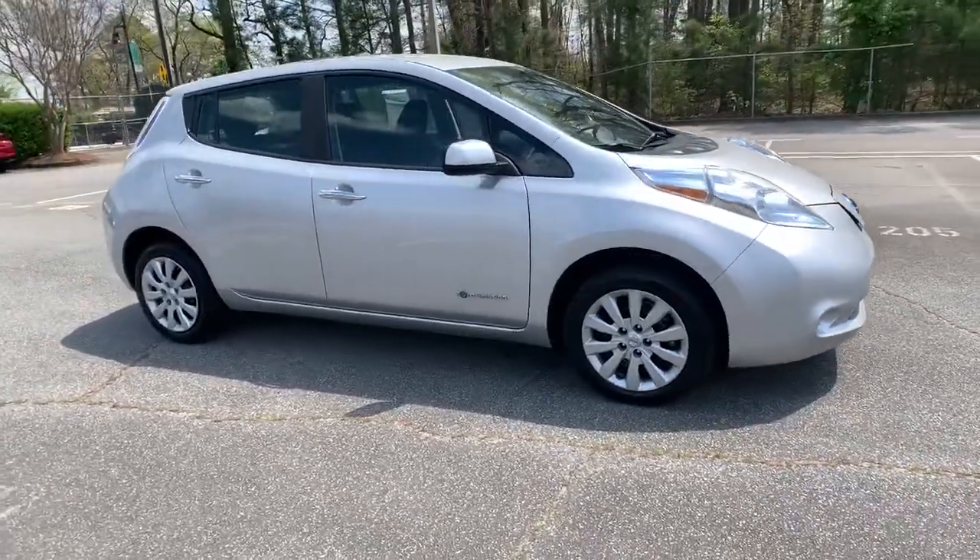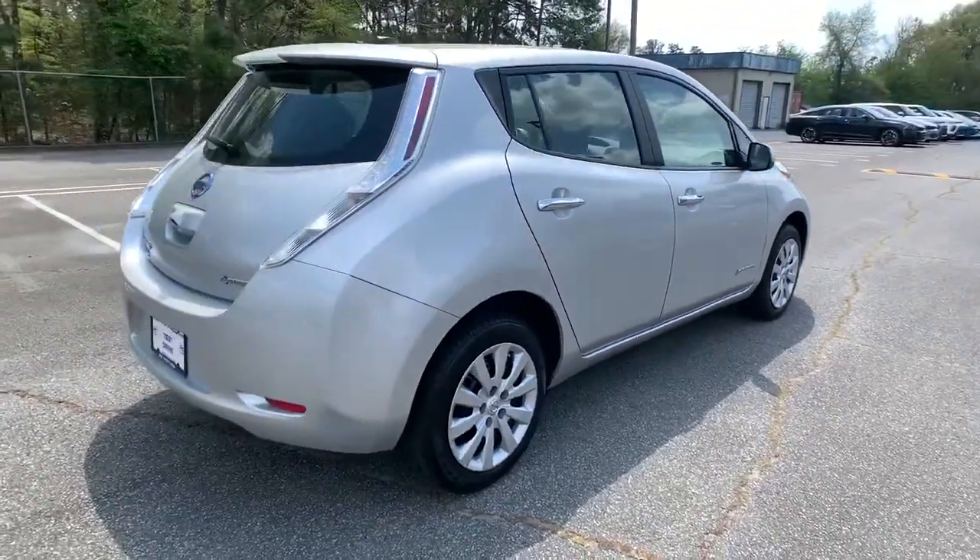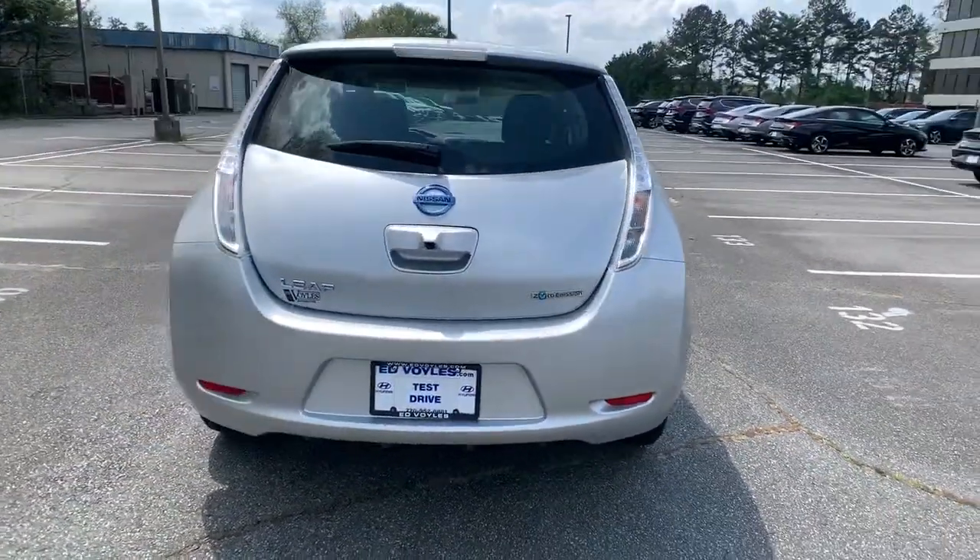Enjoy the view of this 2015 Nissan LEAF. With less than 60,000 miles on the odometer, this vehicle stands out from the rest.